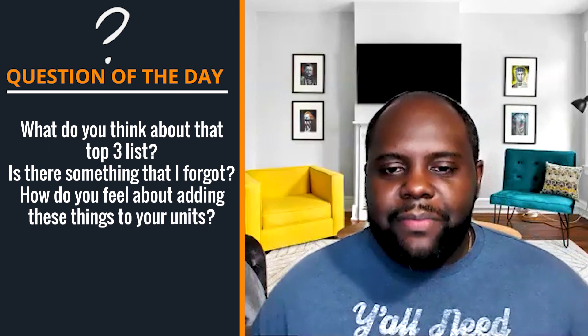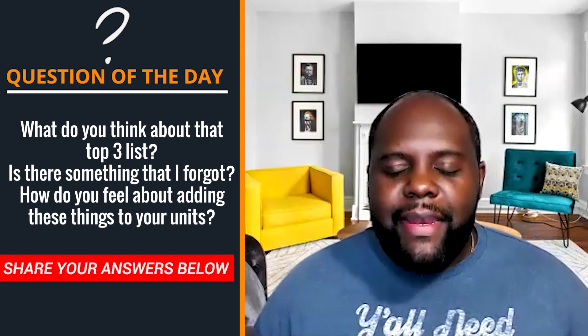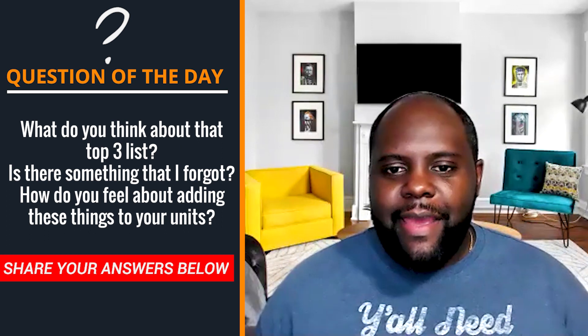Question of the day: what did you guys think about that top three list? Is there something that I forgot? How do you feel about adding these things to your units? Leave a comment in the section below. Till next time, Host Nation — happy hosting.